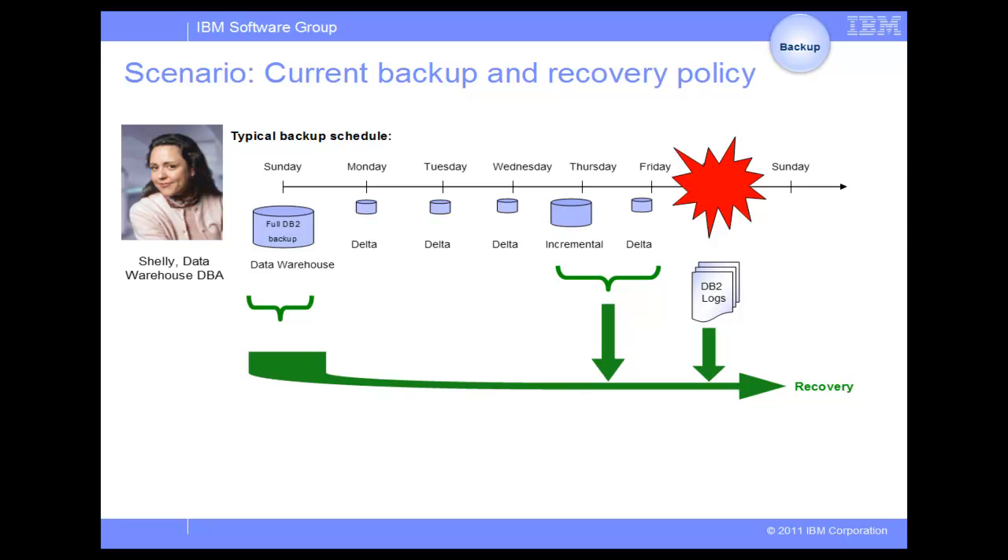This takes a lot of time. Shelly wishes that she had a more recent full backup to speed up recovery, but creating a full DB2 backup more frequently would require too much time and resources.